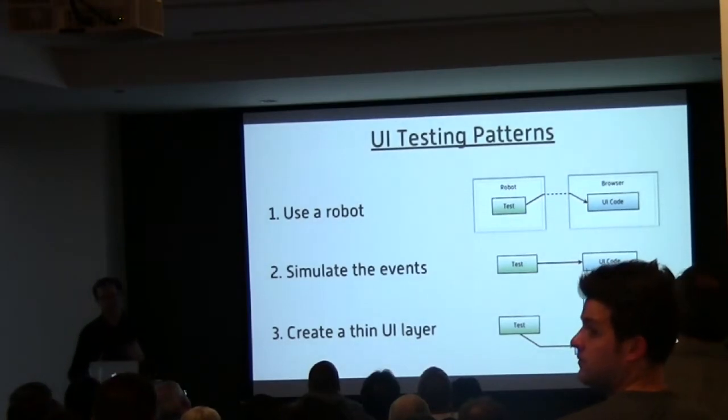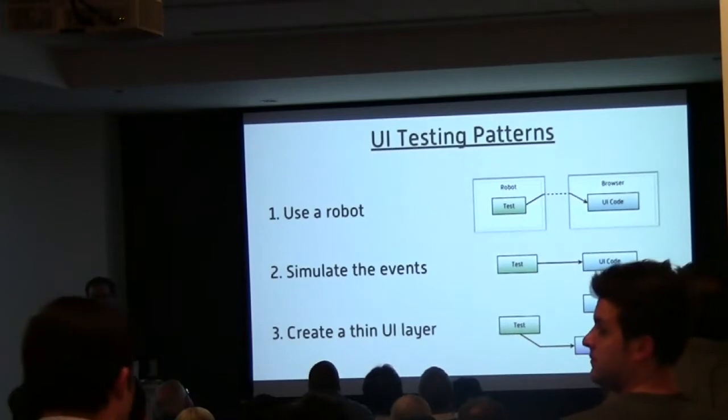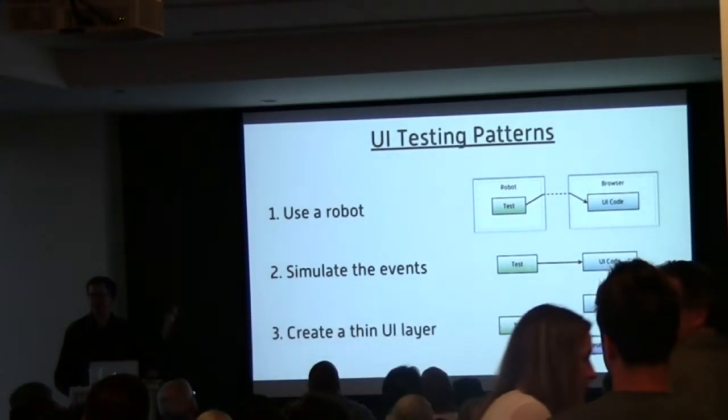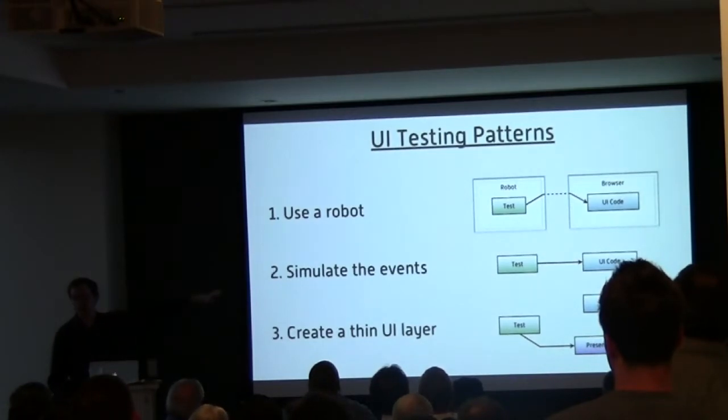There are lots of different ways of testing UIs, but three that I've found are the big ones. You can use a robot, you can simulate the events, or you can bypass the UI entirely.